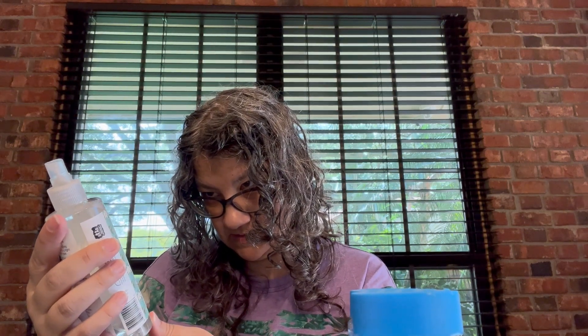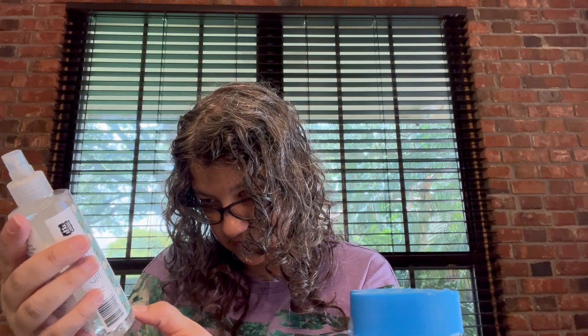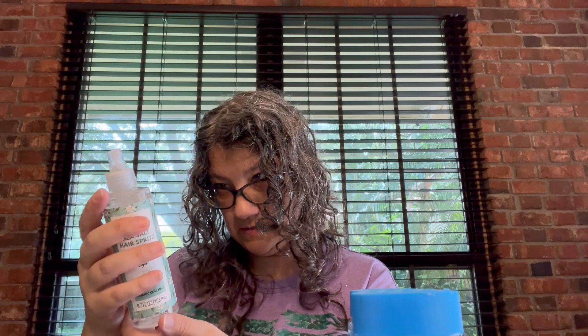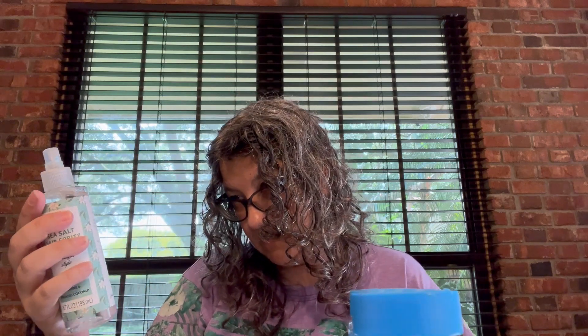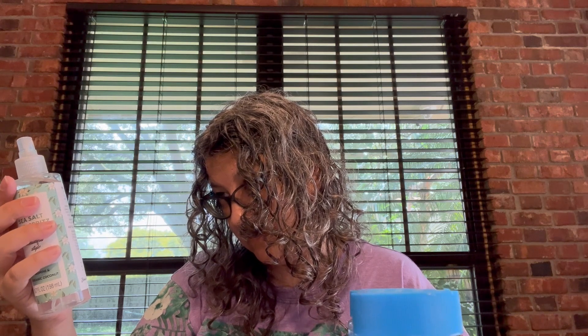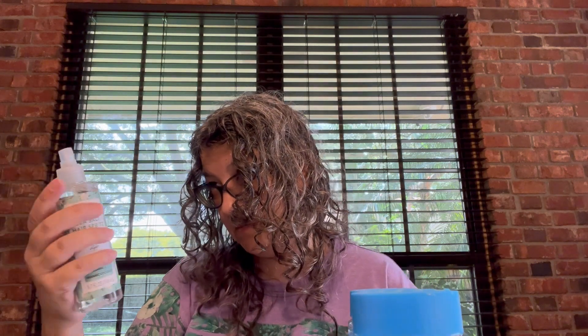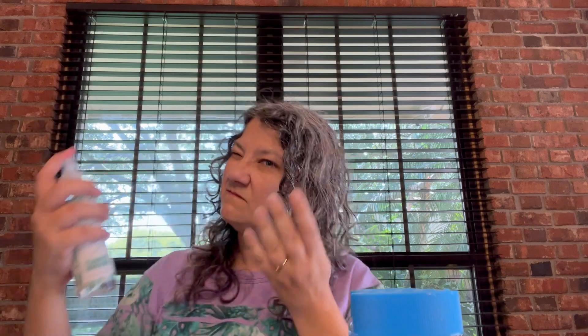She picked out this sea salt hair spritz — beautiful beach style with jasmine and organic coconut. You shake and spray on clean damp hair from root to tip, scrunch hair with fingers, let dry for extra volume, or blow with a diffuser. It smells really good.